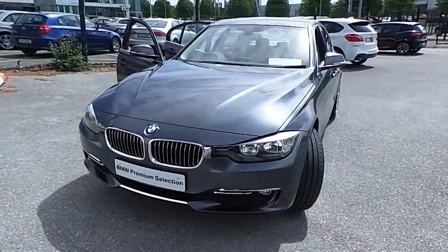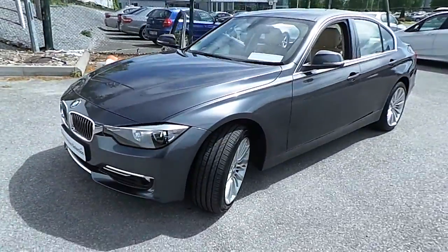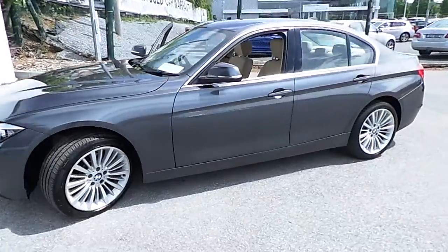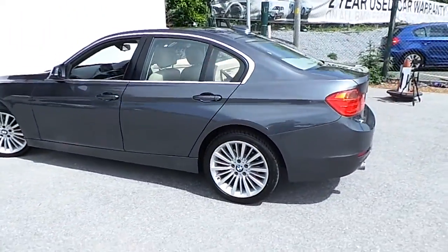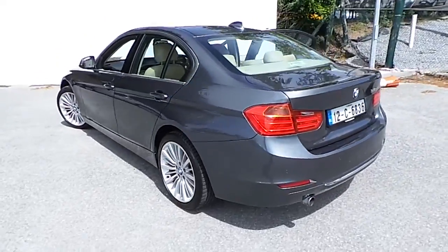Hello, I'm John at Carey's BMW in Eastgate, Little Island, Cork. Here we have our Premium Selection 2012 BMW 318D Luxury. This car is finished in Callisto Grey Metallic.